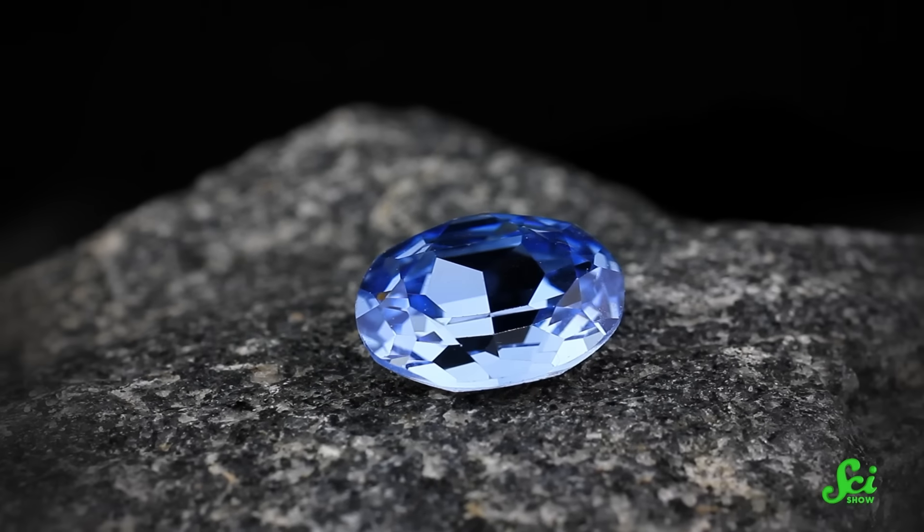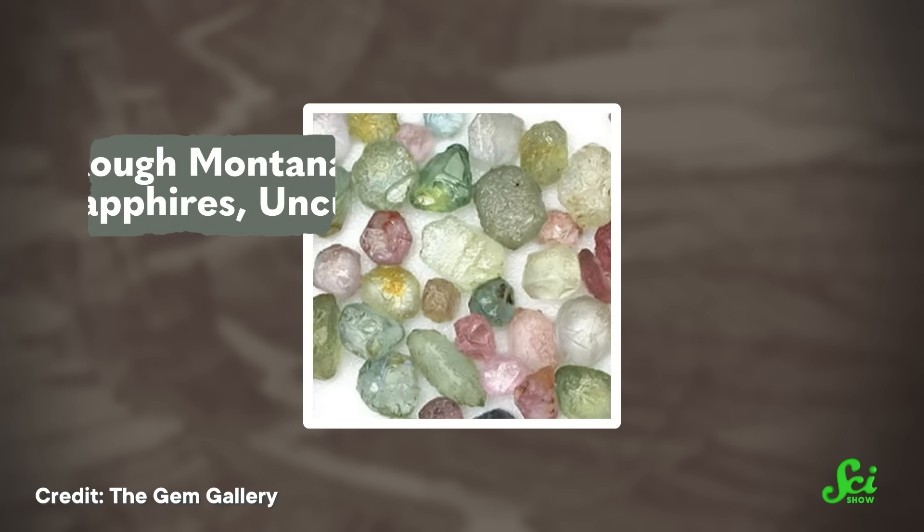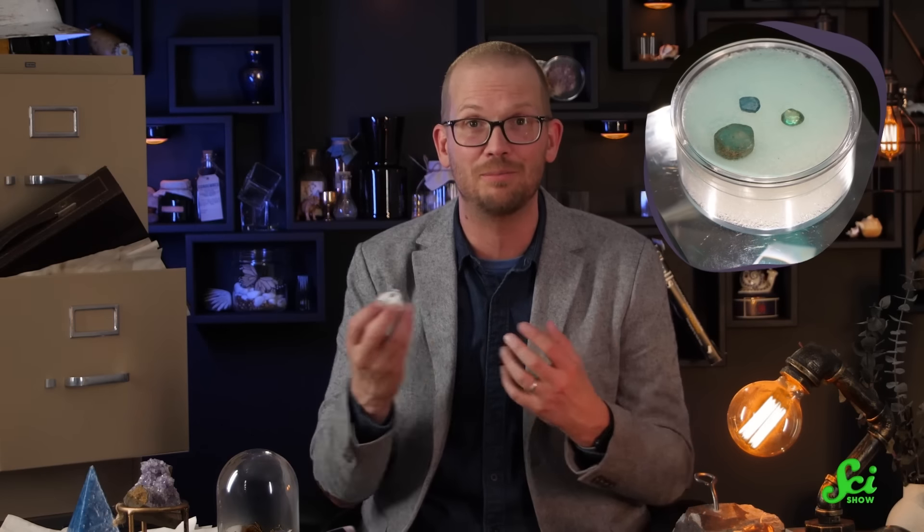Sapphires are one of the most precious gemstones out there. They come in a rainbow of colors, they're super hard, and they can stand up to daily wear as jewelry. They're even durable enough that we use them in industrial applications. Plus, we can find them right here near our studios in Montana, which is one reason why they are the first item in our new SciShow Rocks Box subscription! Stick around to the end to learn more about that.